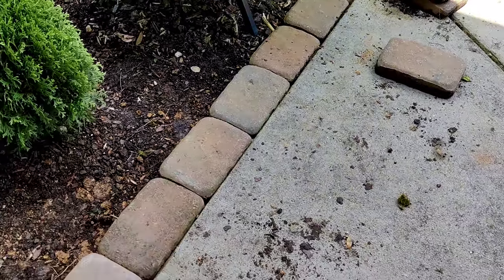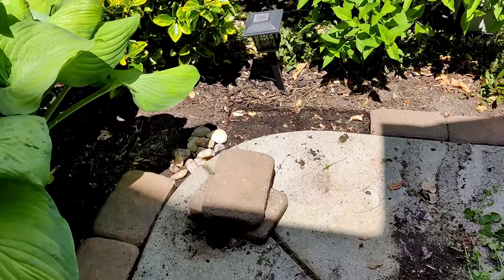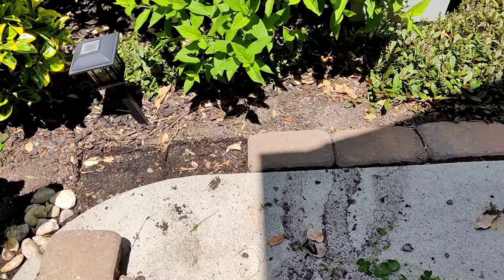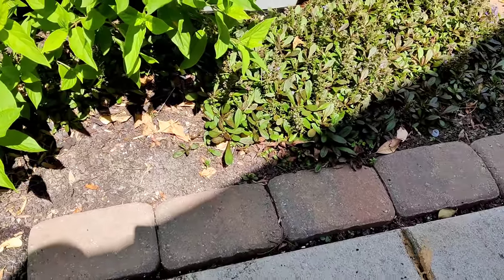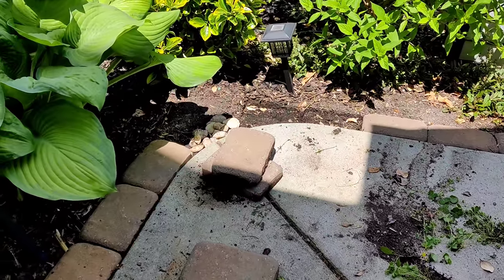This has given me the perfect opportunity to reset all of my pavers that were starting to sink down. I'm using some of the rock I pulled out to bring these back up to level. You can see they're kind of slipping, and there's a big gap down there where I get weeds growing — so that's what's happening currently.